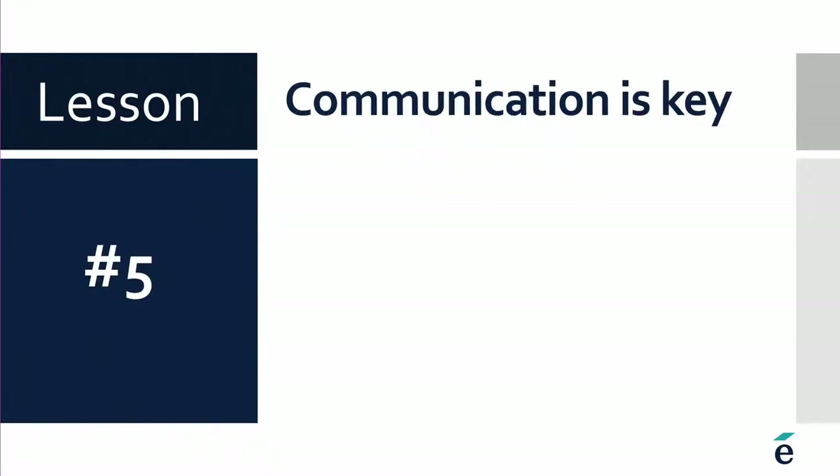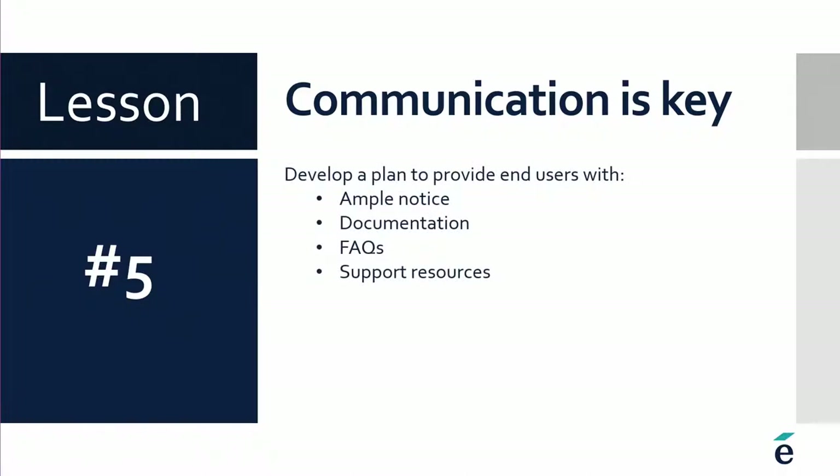Lesson number five, which is referenced across the other slides as well, is that communication is really what it comes down to. I often have a lot of regular meetings with clients leading up to an upgrade — it goes beyond just telling them when the site's going to be down and what version we're going to. It's about doing some teasers in advance, updating your documentation, preparing FAQs, and being prepared for when the flood of questions comes in. Are you going to have self-help support resources? Are they going to be contacting your help desk? Whatever your support structures are for instructors and students, they need to be part of that effort to help get the word out.